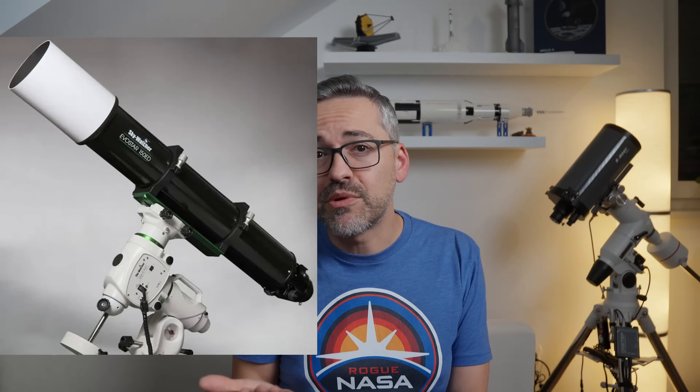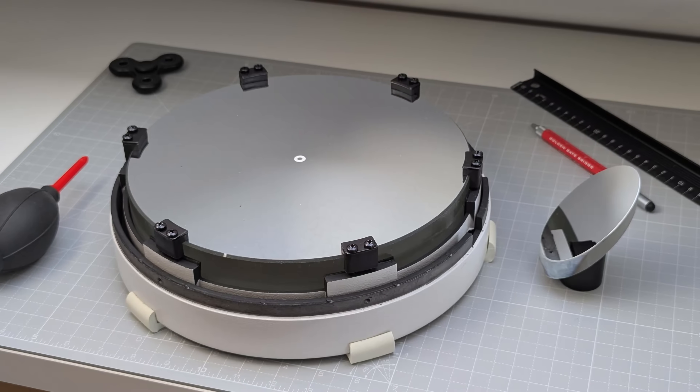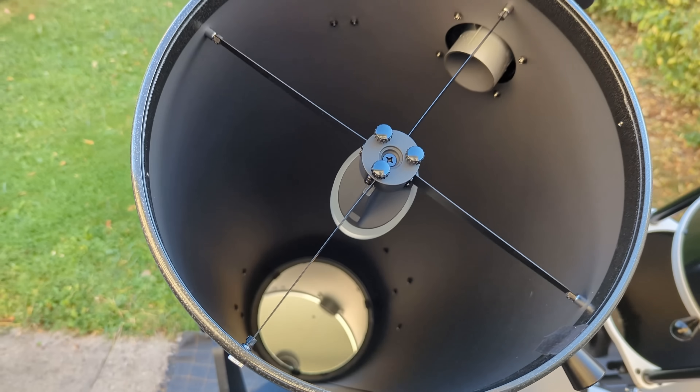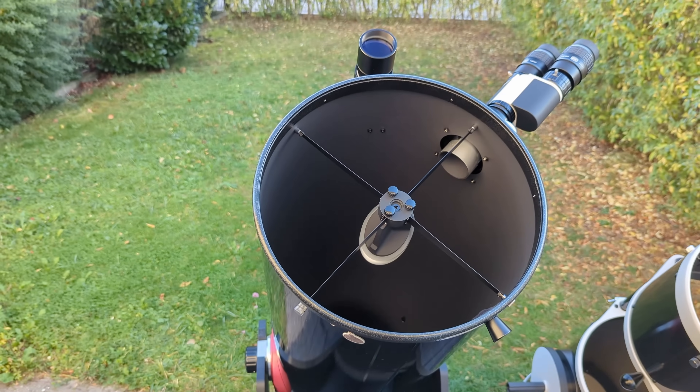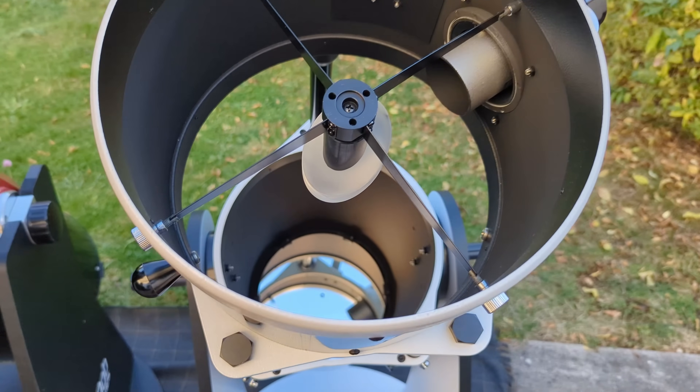For a 6-inch refractor, an EQ6 mount is recommended if you want to keep those vibrations at a minimum, especially at high magnifications. Another aspect to keep in mind is thermals. A larger mirror or larger lenses take substantially longer to reach thermal equilibrium with the ambient air, a process known as cooldown. This is important because before the mirror or lenses have fully cooled, warm air currents rise off the surface, causing internal tube turbulence that degrades image quality. In reflectors, this is called mirror-seeing, and the image will appear fuzzy or boiling.